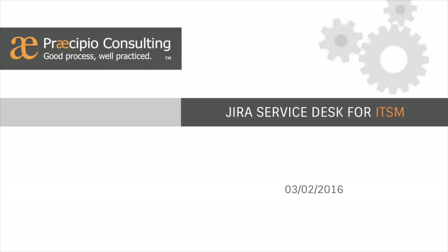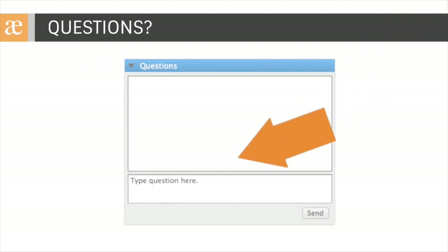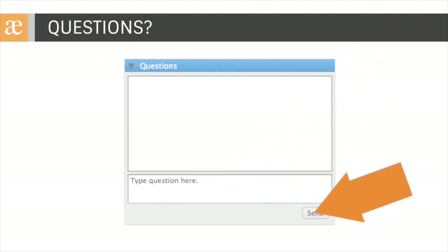Hello everyone, and good morning again. Thank you for joining our webinar this morning, Jira Service Desk for IT Service Management. We will be recording this webinar, and we'll email you a link to that recording over the next few days. The email will also include a link to register for our next webinar. As you have questions, be sure to type those in the questions box of the GoToWebinar control panel. We'll get those queued up and try our best to answer all of them towards the end of this session.